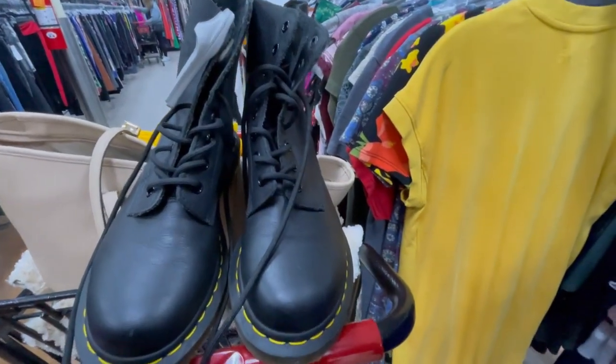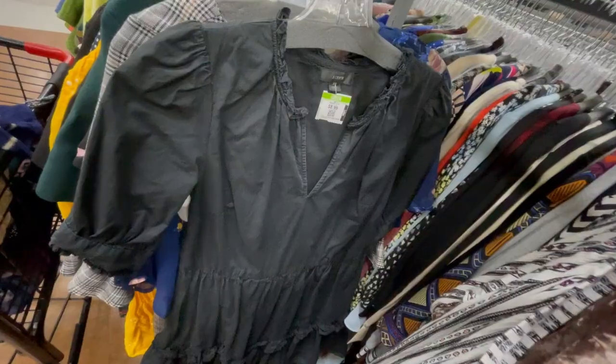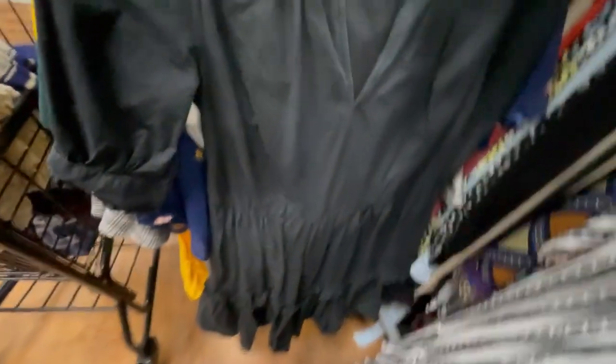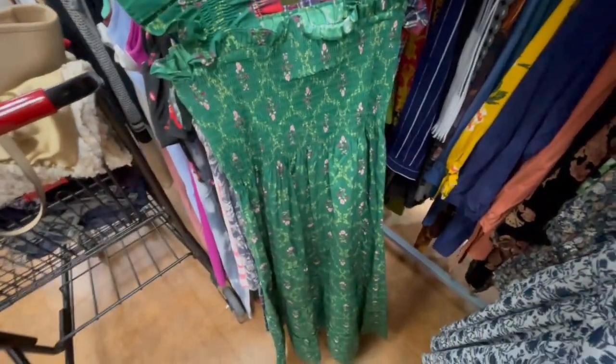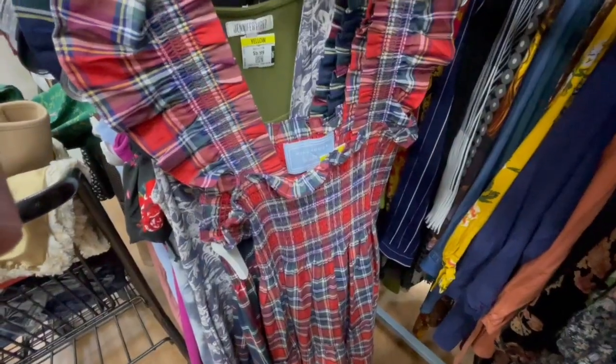I'm always excited to see Doc Martens but they wanted $76 for that pair, so I left those behind. Then I got this for 99 cents — anytime you see a green tag it will be 99 cents. This is a really great brand called Hill House, this is the nap dress style, and I ended up paying seven dollars for this one.